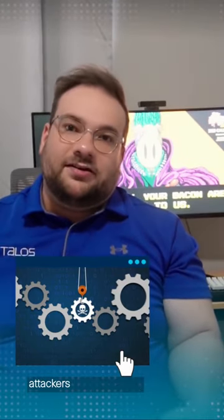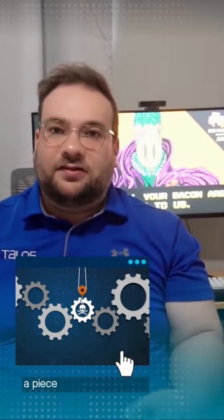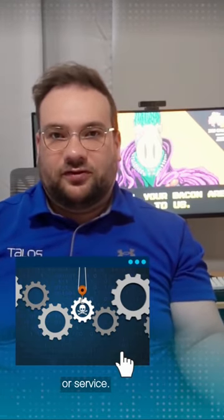Bad actors are taking advantage of this supply chain to spread malware. In a supply chain attack, attackers silently infiltrate a piece of software or something else, and silently deploy a malicious update that goes along with that software or service.